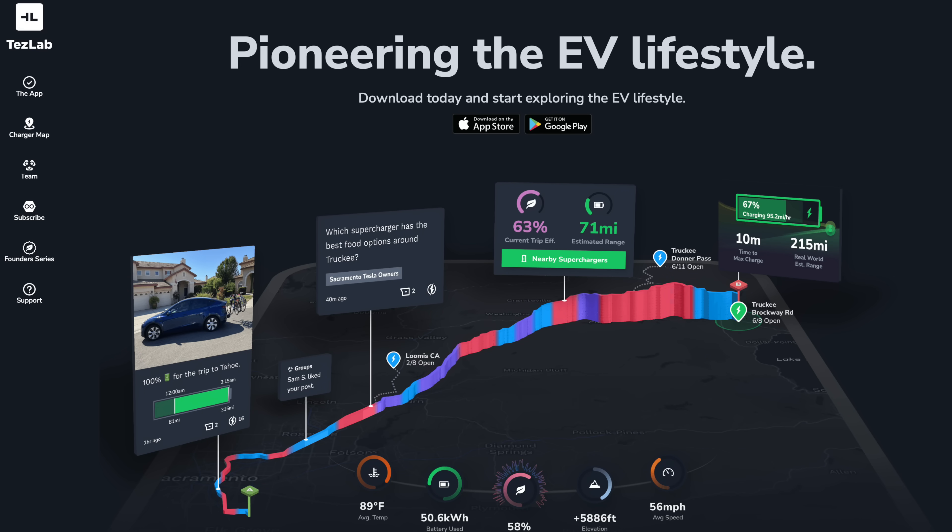This FSD Beta 12 ride is brought to you by TezLab, the best Tesla mobile app out there. Download it for free today for iOS or Android.